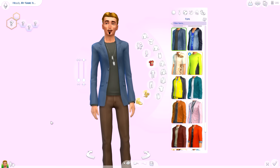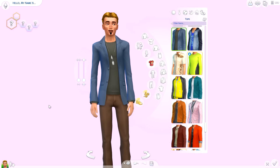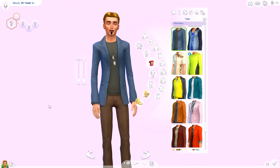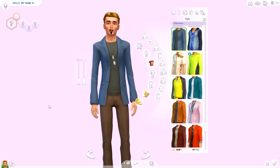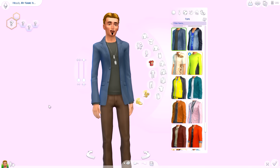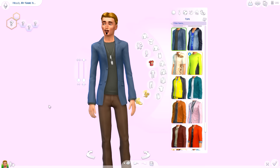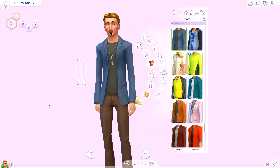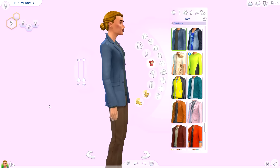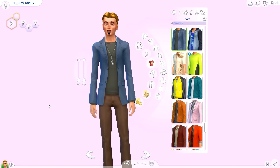Anyway guys, I hope you all enjoyed this CC shopping with me video. I'm going to go to sleep - I had a lot of fun spending time with you tonight. Thank you so much for watching. By the time you watch this it'll be morning. Don't forget to comment, rate, and subscribe and let me know what you guys think in the comments down below. I will see you all on the flip side, bye guys!